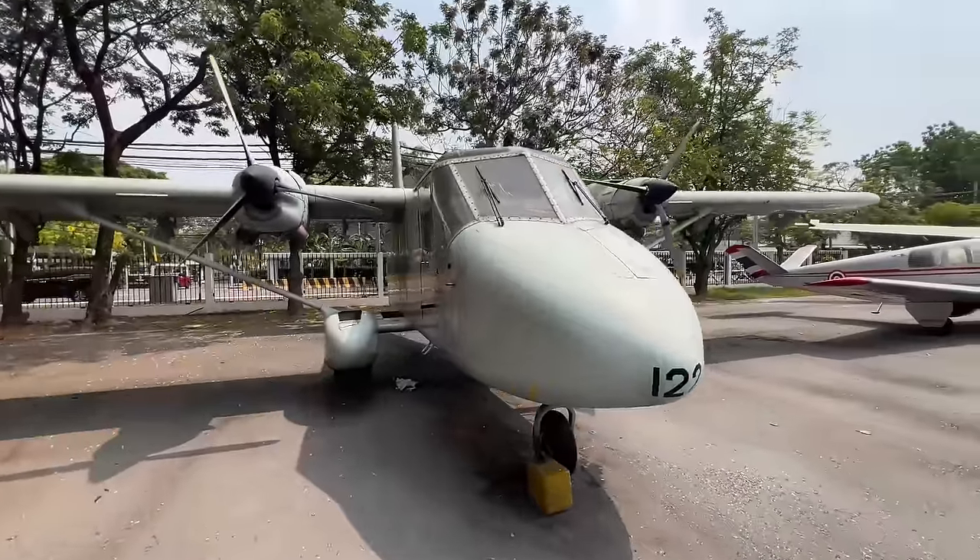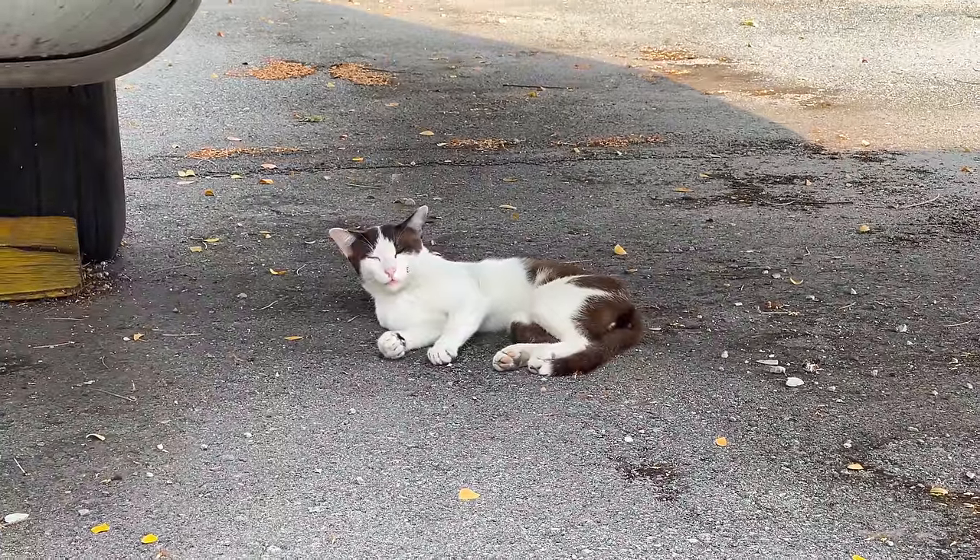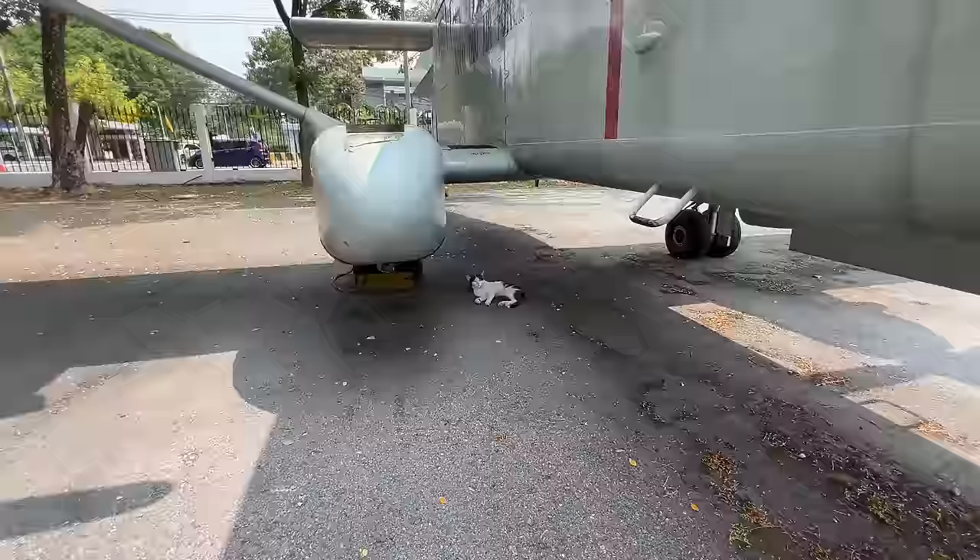All of these airplanes are locked up and apparently they only open them when they have special events here. But I think I found someone that can take us for a ride — Hello there, Captain Meowskers. Can you show us around, sir? I think he's taking a break. Okay, let's continue on.